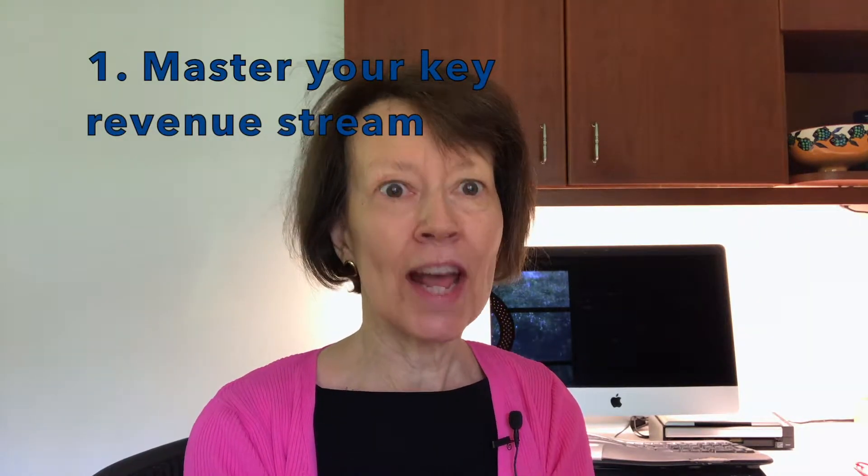Technique one: get very, very good at the revenue stream that most fits you and has the longest runway. Most nonprofits choose either earned revenue or donations. If you choose donations, the process is pretty basic but not necessarily easy. You need a funnel to gather people, a pipeline to connect those people to your organization, and then a filter to look for the hand raisers — people who say, 'I want to donate.' Once people are actively donating, sit down with them and figure out how to partner together to create both of your dreams and help them come true.